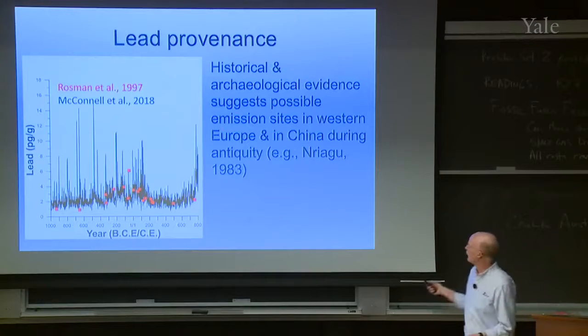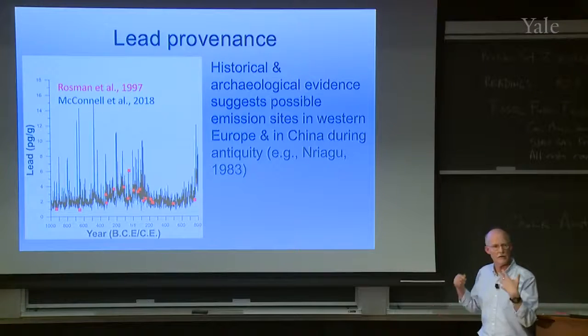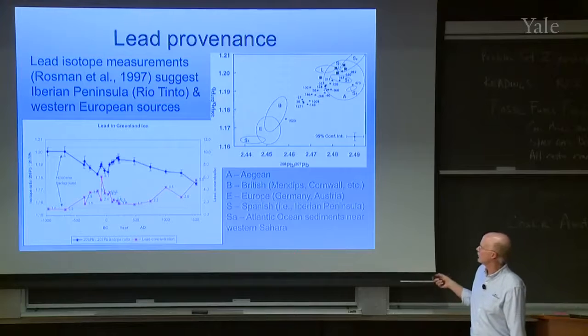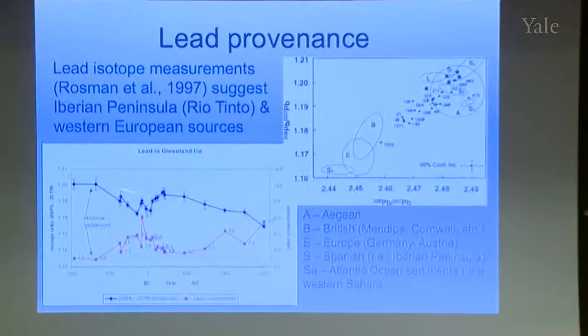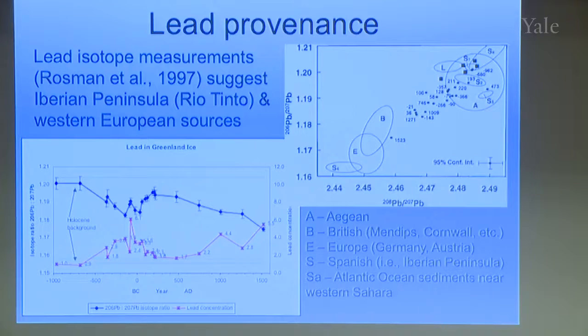Another question is lead provenance. Archaeological evidence suggests Western Europe and China were the two possibilities for emission sources. Rossman measured isotopes in 13 samples, plotting 208/207 and 206/207 ratios, and they fall along a line consistent with a mixing model of European lead ore bodies. However, based on isotopic evidence alone we can't definitively say it comes from Europe — it could still be coming from China. So we needed additional evidence.